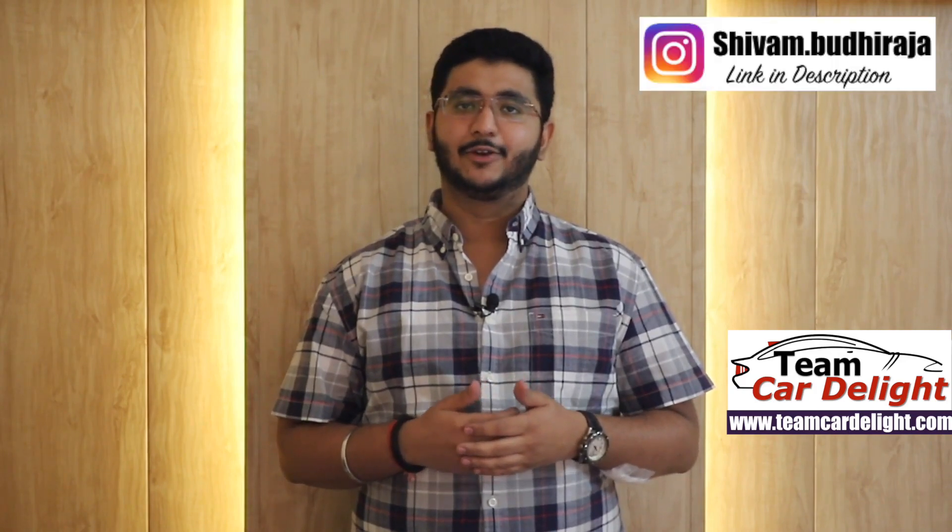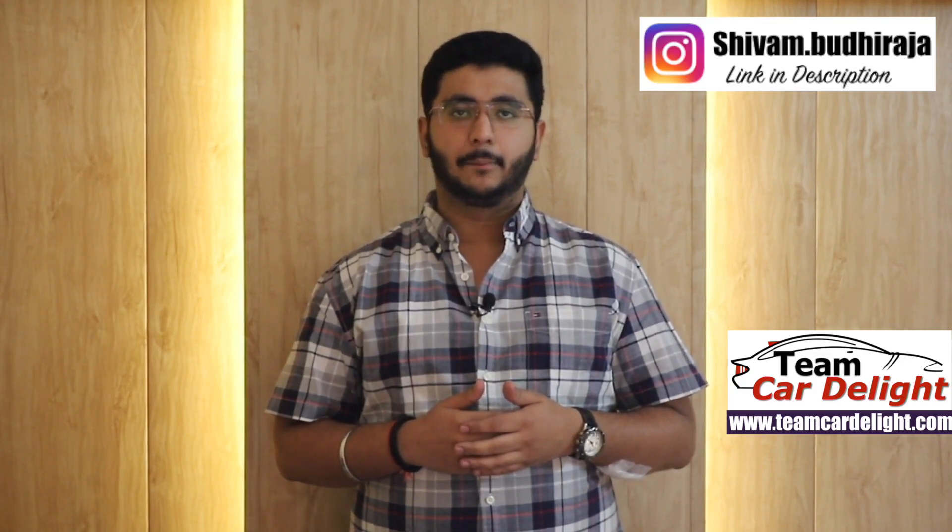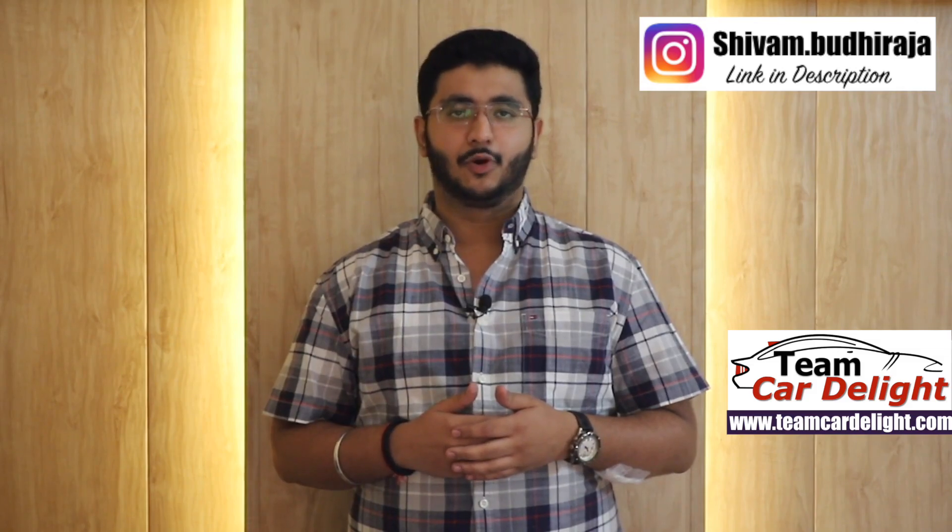Hello guys and welcome back to Team Cardi-Light. Today I am taking a comparison of MG Hector and Kia Seltos. At the end of the video, you will decide which car is best to purchase. In this video, we will talk about a short comparison and some of the top aspects. Make sure you subscribe and press the bell icon. If you have any doubts or questions related to which car to purchase, ask me on Instagram — you will find the link in the description box.